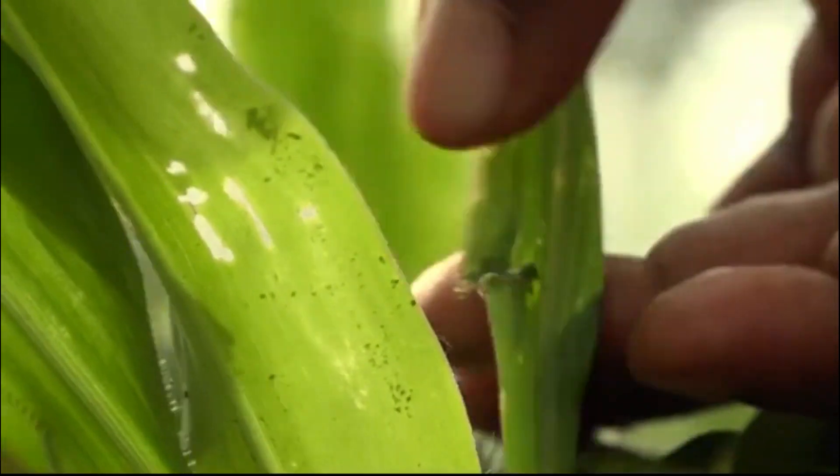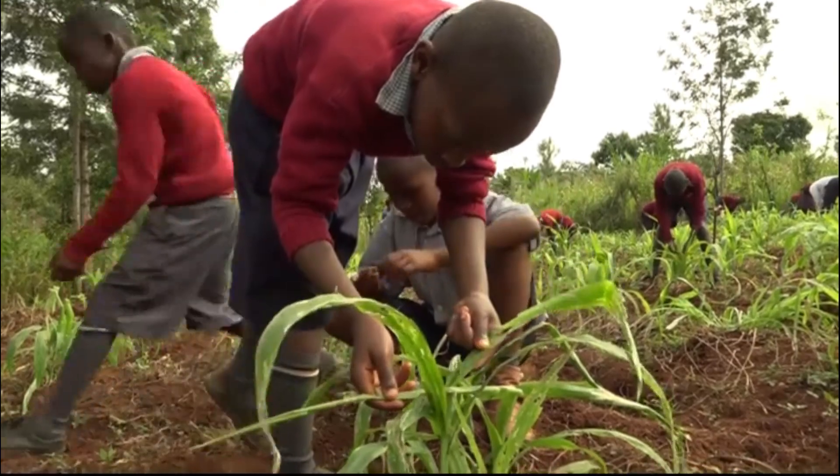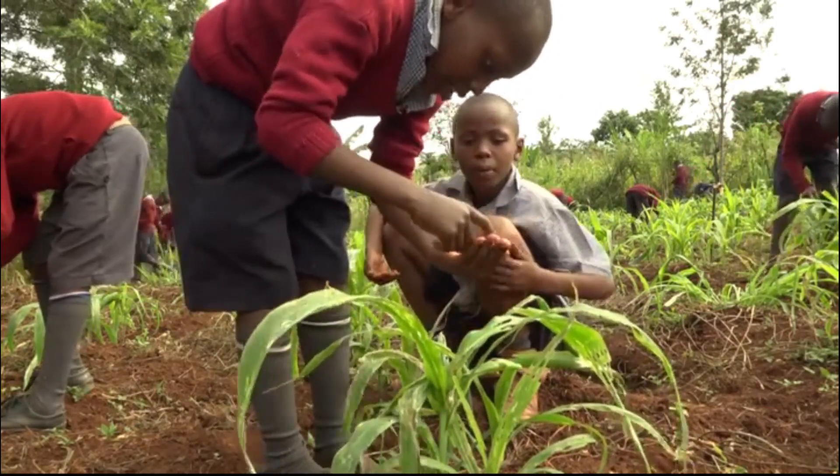Visit your field every three days to check for any signs of damage and feces in the whorls. Do this for the first six weeks after planting, as that is when most damage is done.